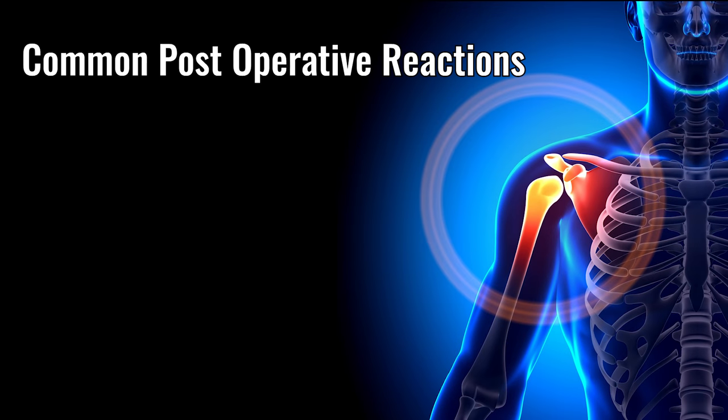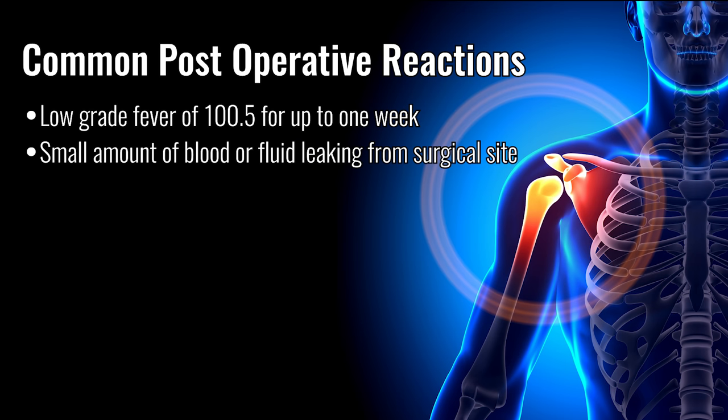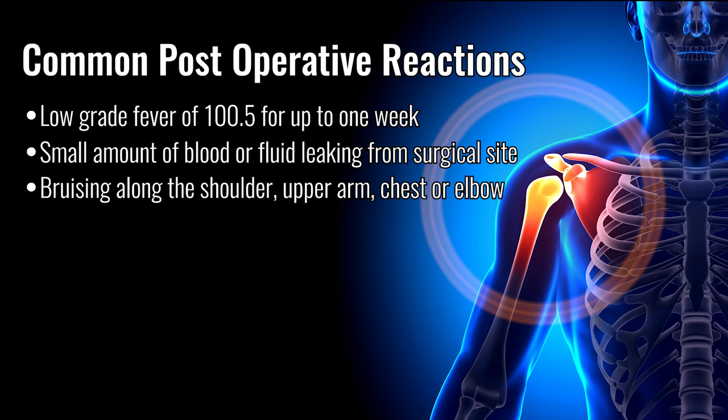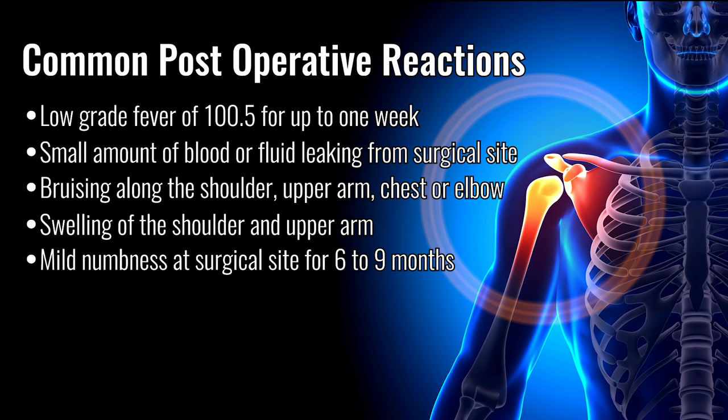Common postoperative reactions include low-grade fever of 100.5 degrees Fahrenheit for up to a week after surgery, a small amount of blood or fluid leaking from the surgical site, bruising along the shoulder, upper arm, chest, or elbow, swelling of the shoulder and arm, and mild numbness at the surgical site for 6 to 9 months. These are all normal reactions after surgery.